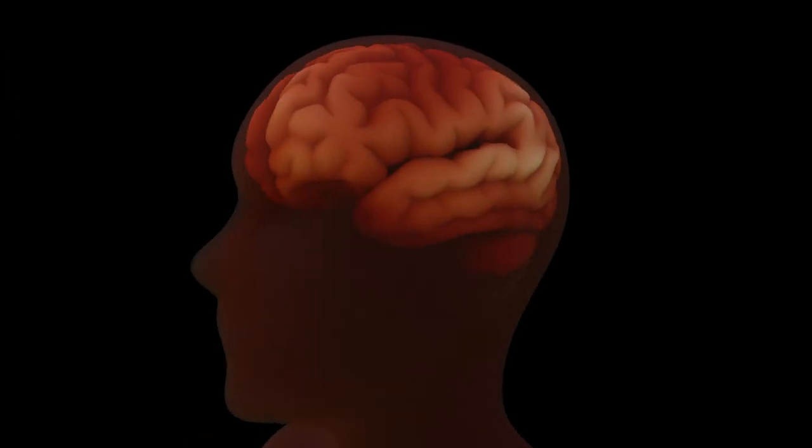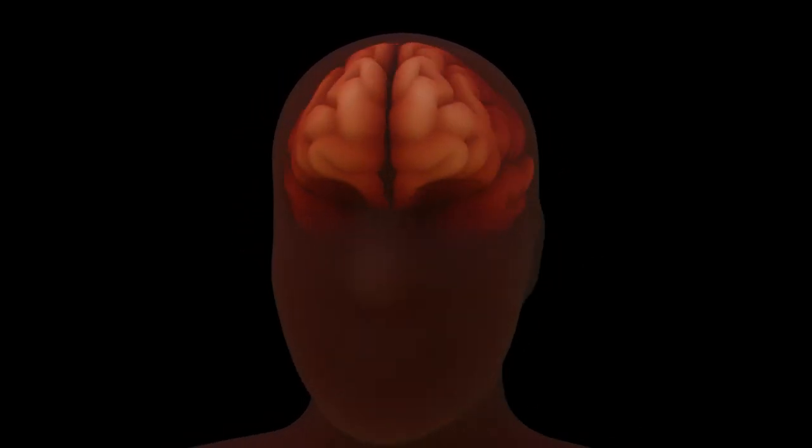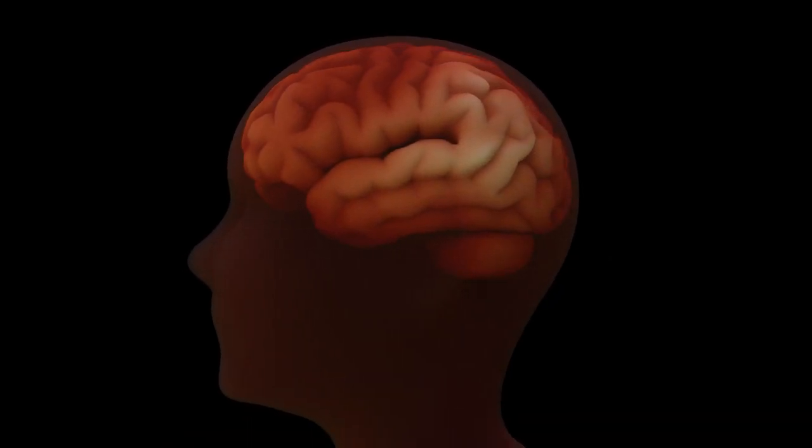Neuroscience is concerned with the study of the structure and function of the brain, and in particular to understand the wiring of neural circuits.